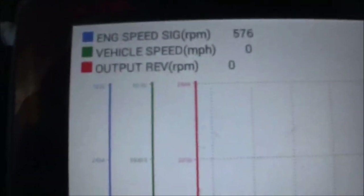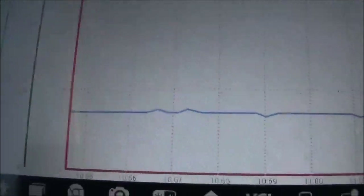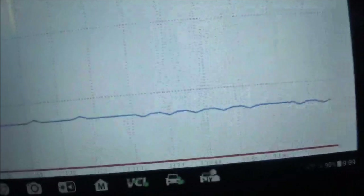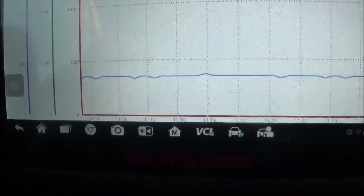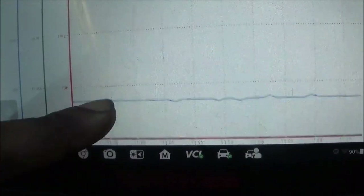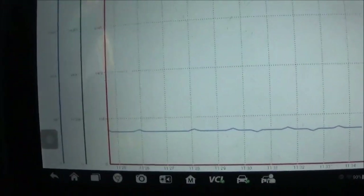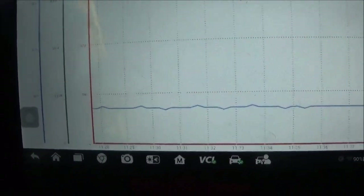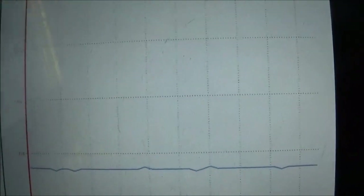The engine RPM is the blue line, the vehicle speed is the green line, and the output speed is the red line. This thing turned off on me. As I start to run, the vehicle and output speed is going to go up, and it shouldn't shift. If I apply constant pressure on the accelerator, it should steadily keep going up.